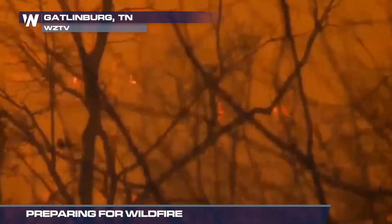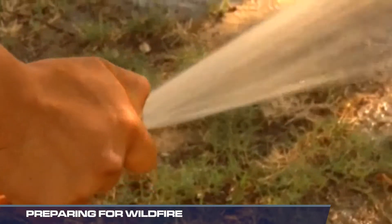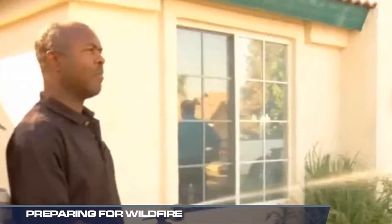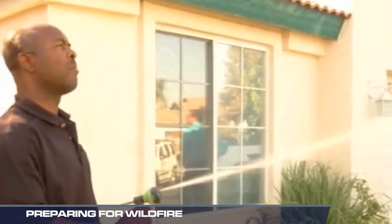If you live in an area prone to wildfires, there are many steps you can take to be safer. A big one is to maintain a good water source near your home, like a pond, swimming pool, or hydrant, and keep hoses that will reach all parts of your house from the water supply easily accessible.